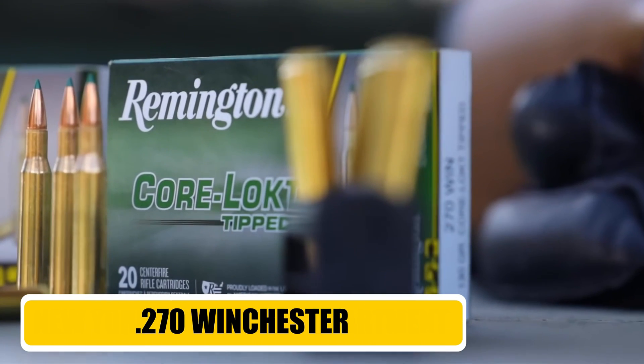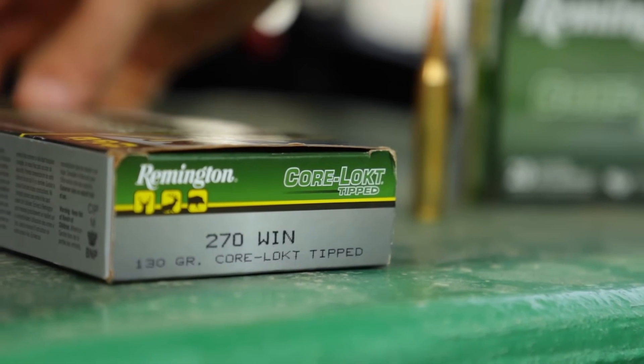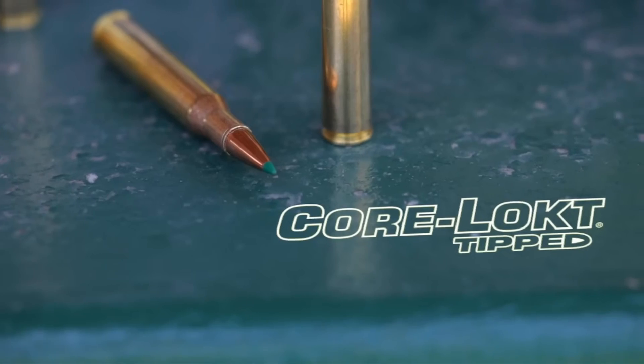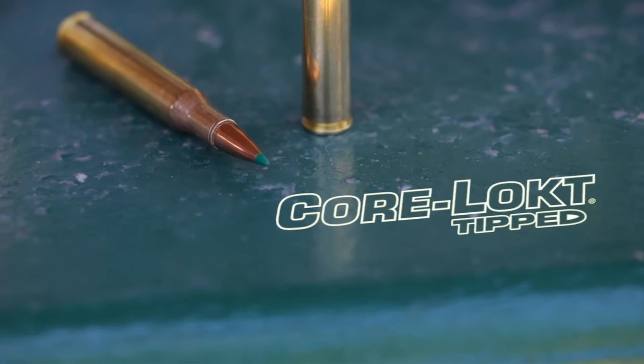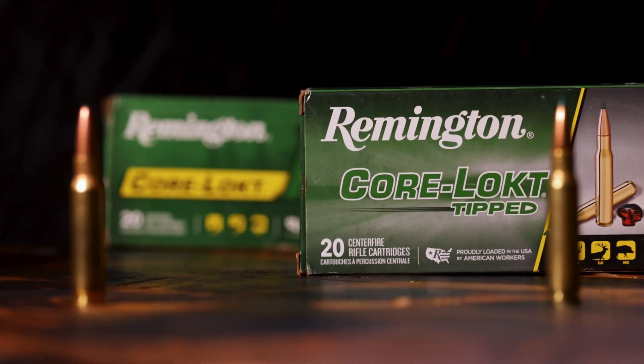Now let's pay some respect to a timeless classic that has been getting the job done for nearly a century, the .270 Winchester. This cartridge was the darling of the legendary gun writer Jack O'Connor, and for good reason. It is fast, flat-shooting, and absolutely lethal on everything from white-tailed deer to sheep and elk.